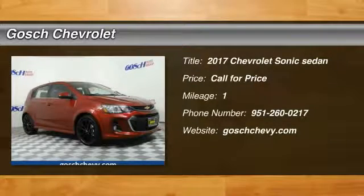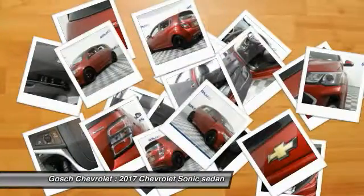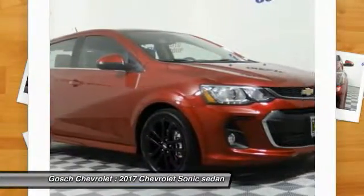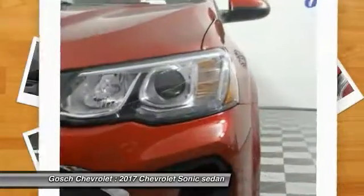2017 Sonic. The taut, strong body lines and powerful stance of the Chevy Sonic allude to the power you'll find under its hood. Throw a little extra power into the mix with the available turbocharged engine.